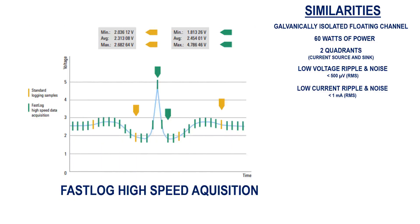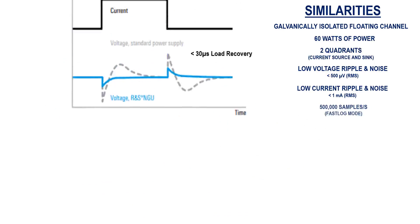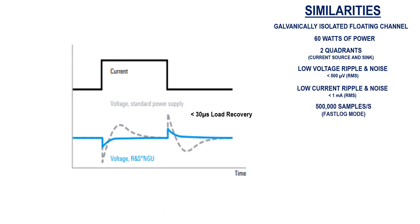Both instruments also feature extremely fast acquisition rates of 500,000 samples per second using the fast data logging mode. And as a result of their optimized control loop designs, both instruments demonstrate extremely fast load recovery times of less than 30 microseconds. This, combined with minimized overshoot, handles even the most abrupt load changes.